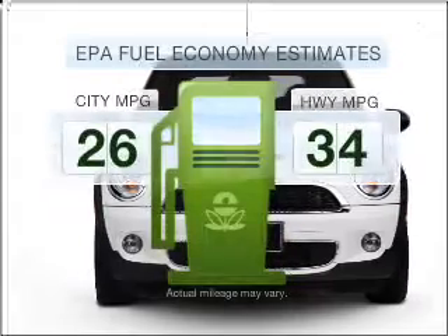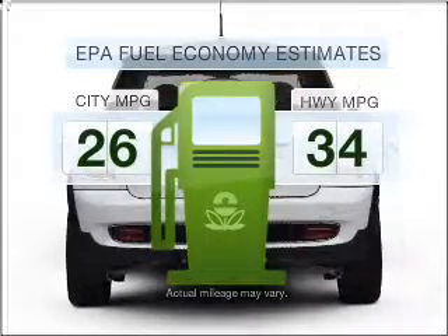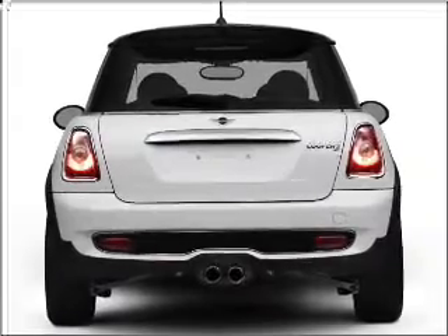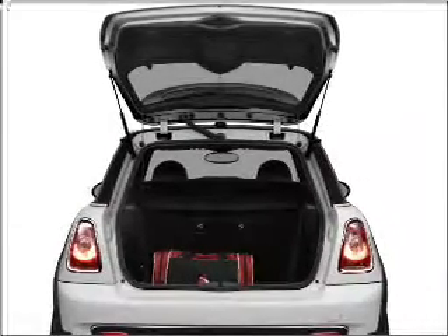Save your money. Make fewer trips to the gas station when driving this fuel-efficient vehicle with an efficient four-cylinder engine that responds smoothly to its automatic transmission.